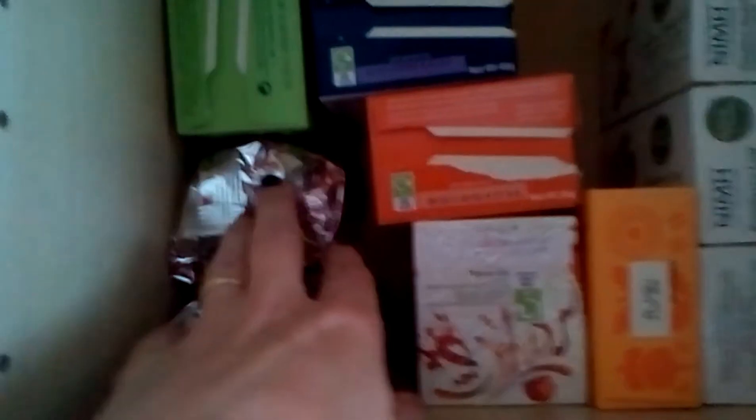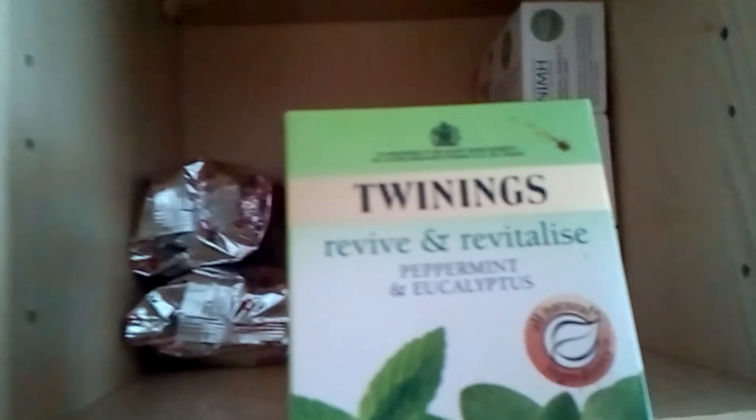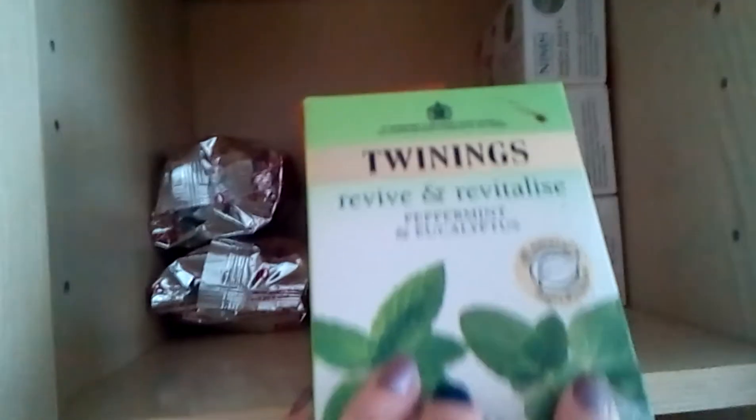In the cupboard — at least the cat's gone. On the top shelf I've got normal teas. I've got a licorice one — a few different sorts of licorice in there. This one is Revive and Revitalize. I've got a lot of Twinings, so I'll try and get the Twinings ones done first.